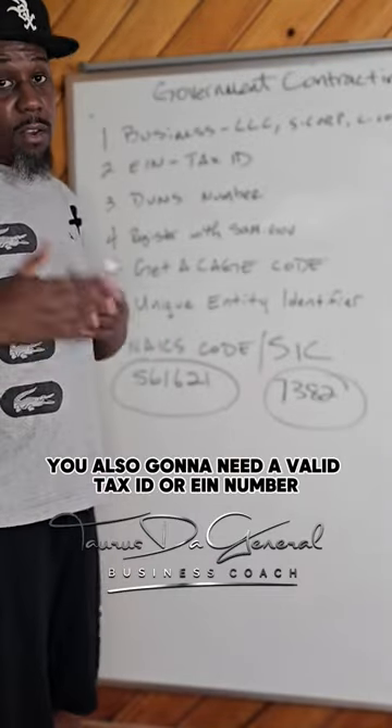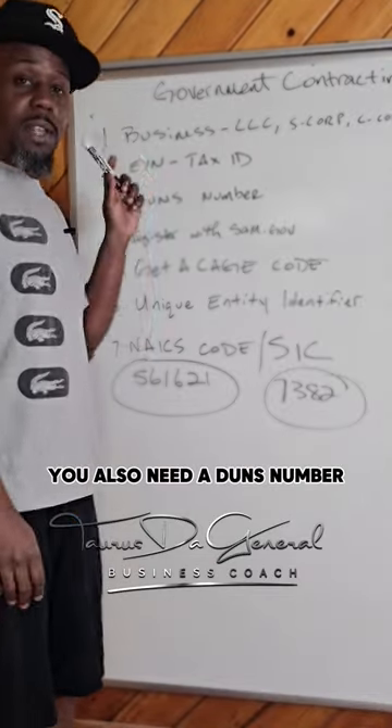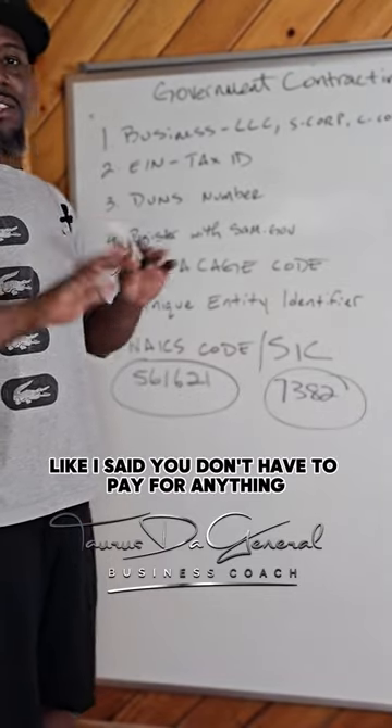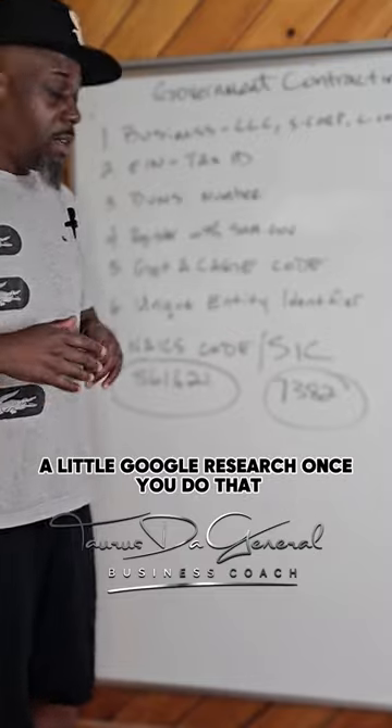You're also going to need a valid tax ID or EIN number. You also need a DUNS number — you can get a free DUNS number from dnb.com. Like I said, you don't have to pay for anything, just a little time, effort, and some Google research.